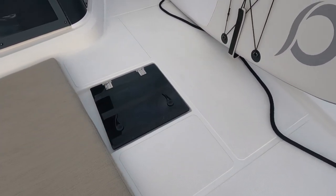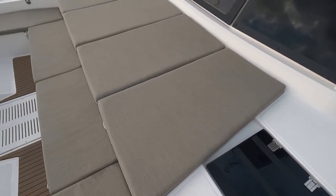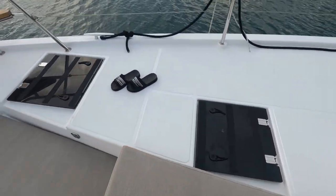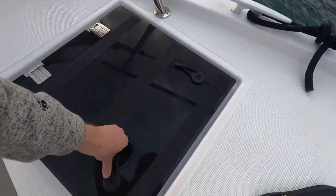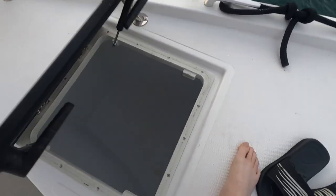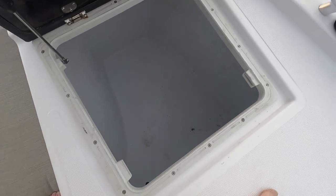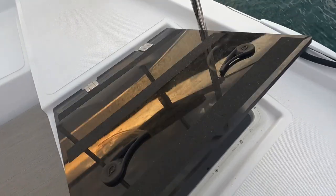Those are the hatches over the bedroom, and we have the same here — hatches over the bedroom. And some more storage over here. I think this one is empty — just look at what a space! You can easily sleep in there, it's that big.